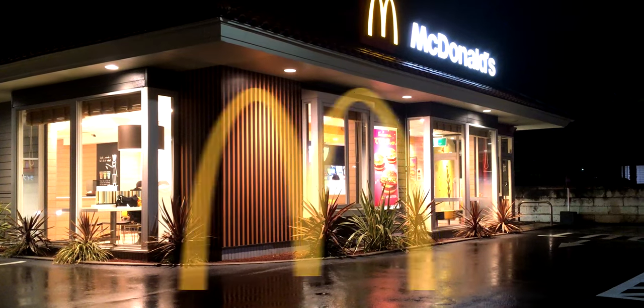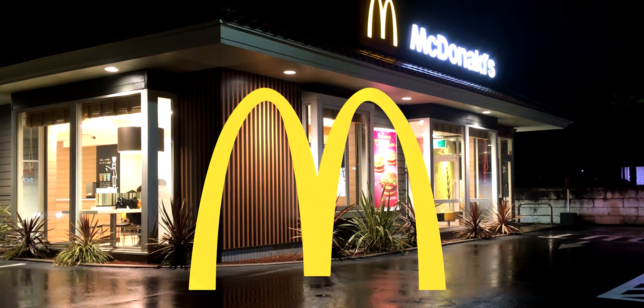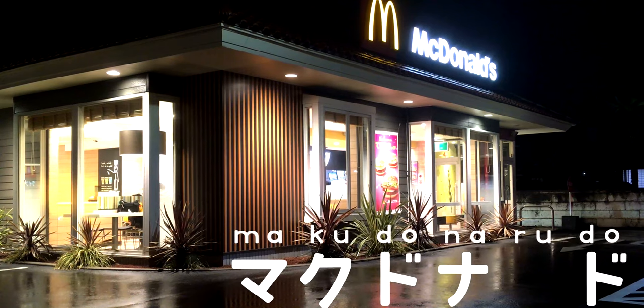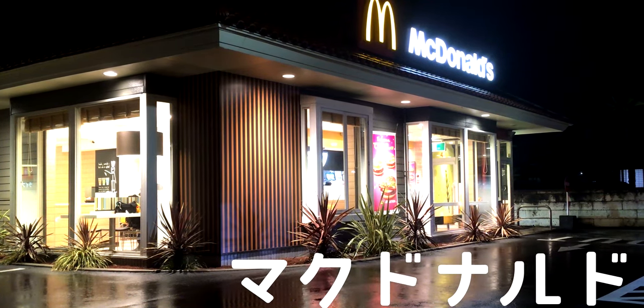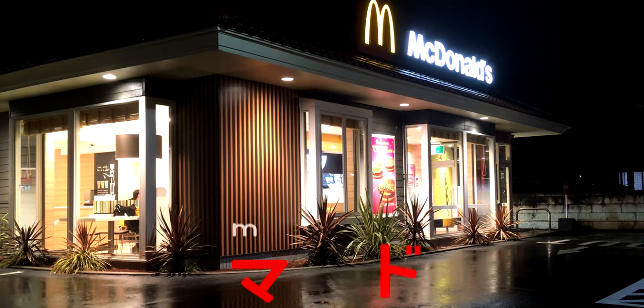The last random fact for this video is about the name McDonald's. For many Japanese people to understand the word McDonald's, it has to be spoken with a Japanese accent: makudonarudo. Most Japanese people call it maku for short, unless you live in the Kansai area where they say makudo.